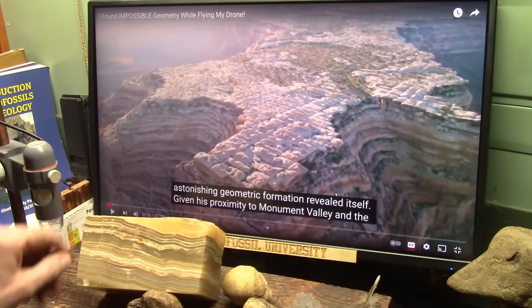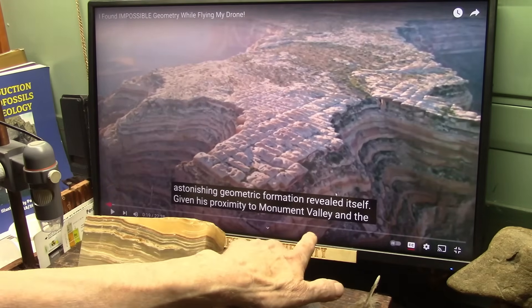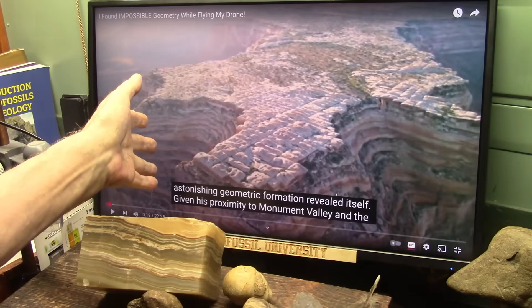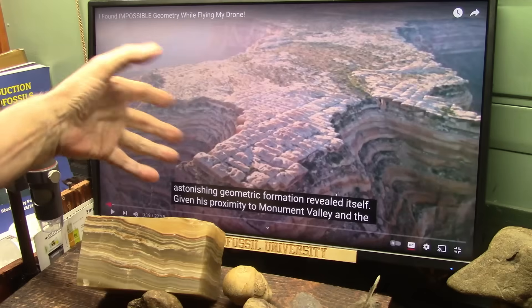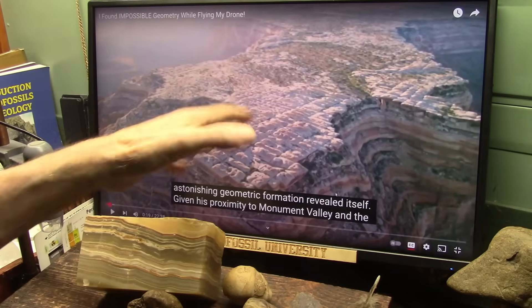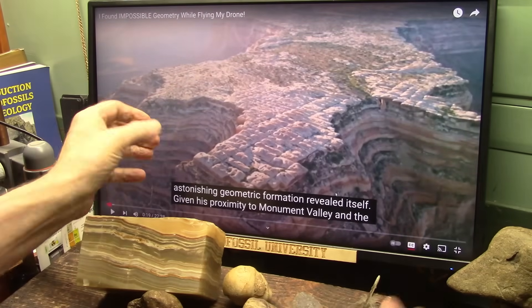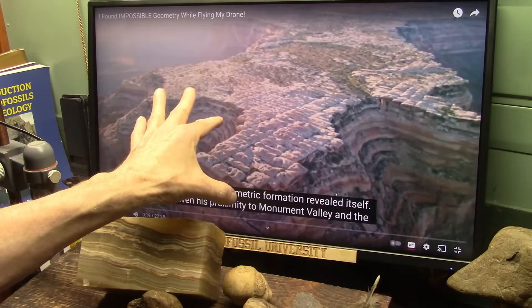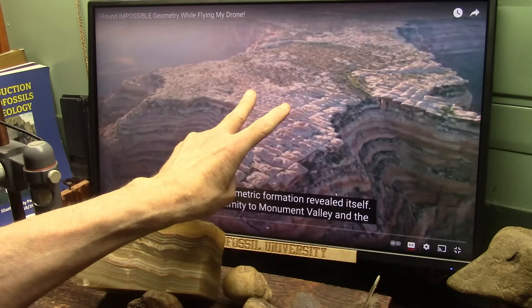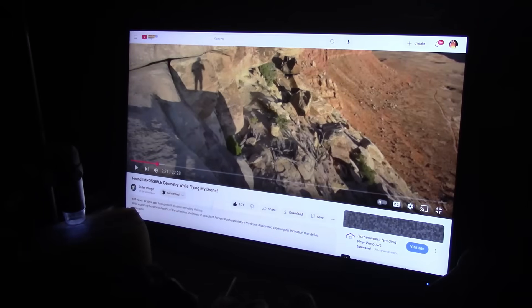This is gonna be a shocker. This is near Monument Valley — no explanations about how it happened, and there's a lot of conjecture about how this is impossible, but it's here. There is no question about that. So who can explain it? Mud Fossil University.